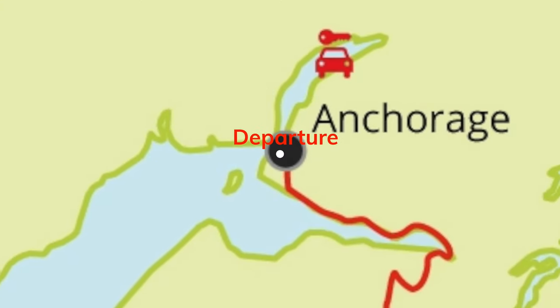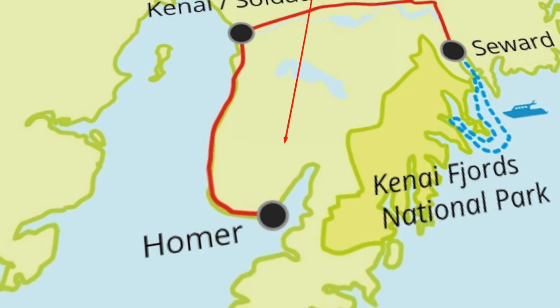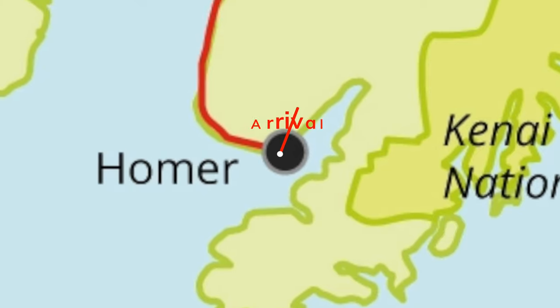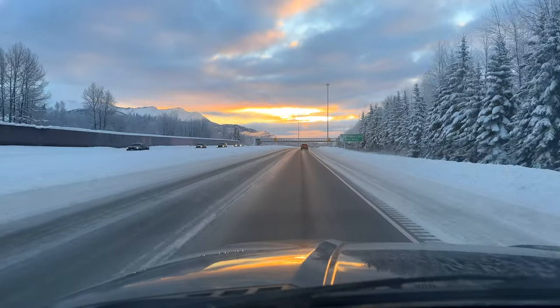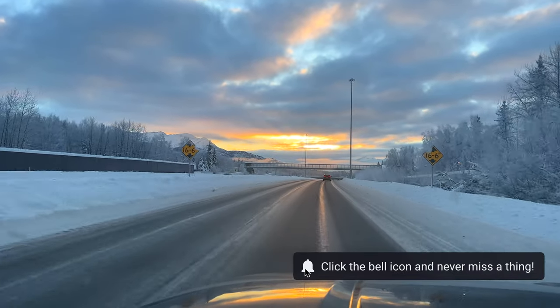Anchorage and Homer are only 100 miles apart as the crow flies, but due to the Cook Inlet separating the two cities, it takes about five hours to make a 250-mile trip — but it's an amazing drive. Our plan was to spend three days in Homer looking for sea otters and their pups and show my mother around Homer in its winter plumage.